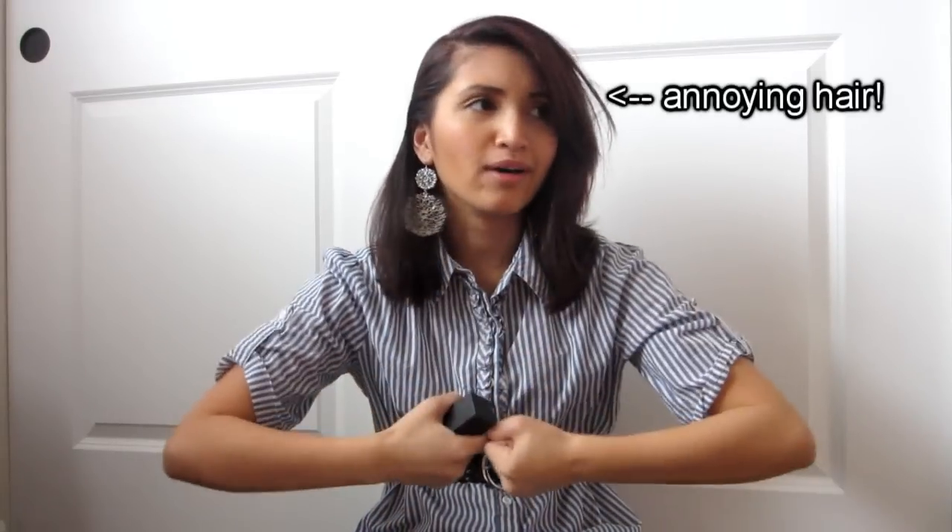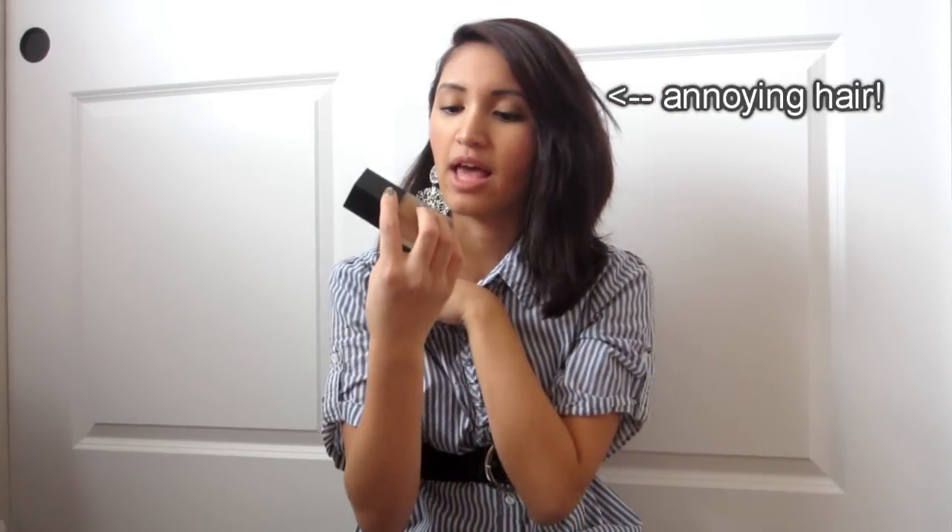Today I wanted to do a review on Elle's Flawless Finish Foundation, and I have it on right now. I'm in the shade Buff — just kind of a light-medium skin tone. I'm not medium and I'm not light, so I'm in between.